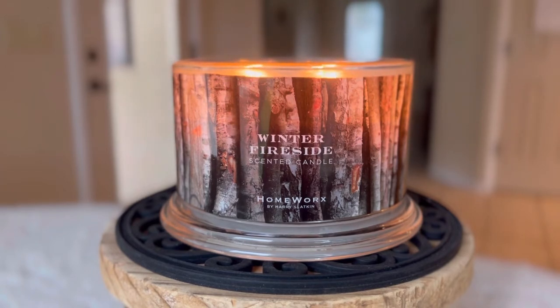This is the candle that turned me on to the Homeworks brand. So this is the standard four wick, 18 ounce jar. The label has remained consistent pretty much since I first purchased it.